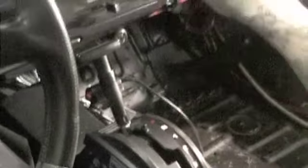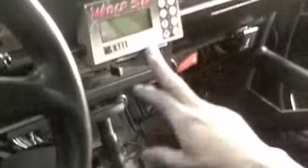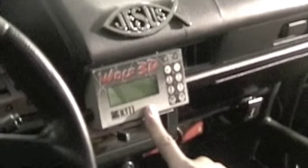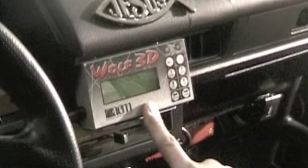I got the Wolf 3D display here, which does my data logging for the computer, standalone. Gangsta, don't cross the line.